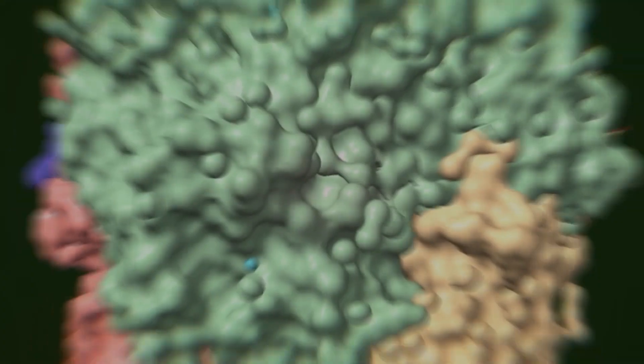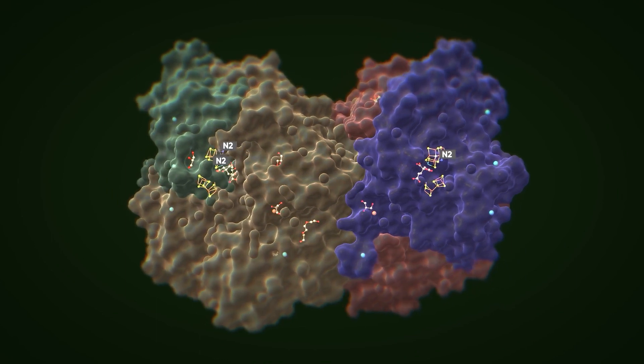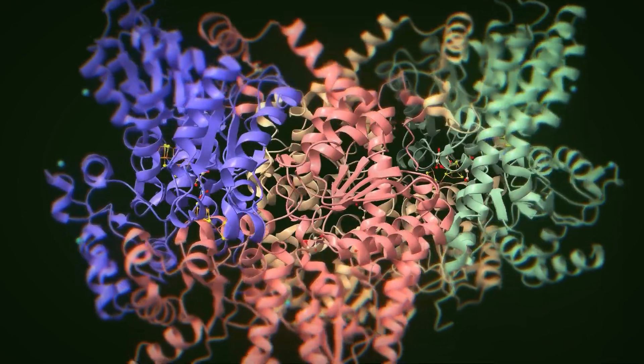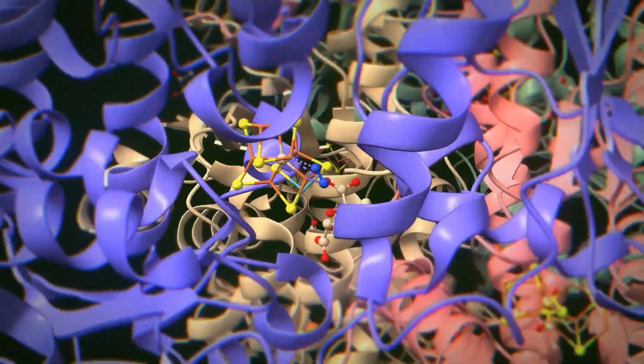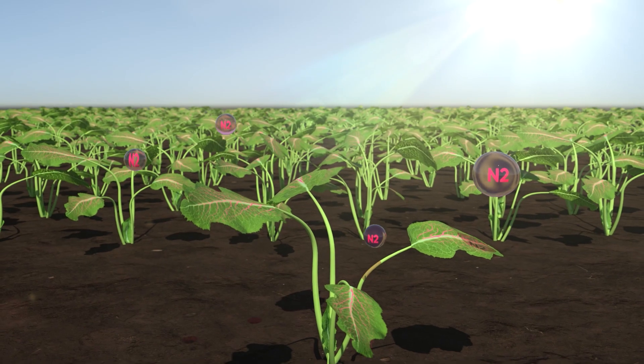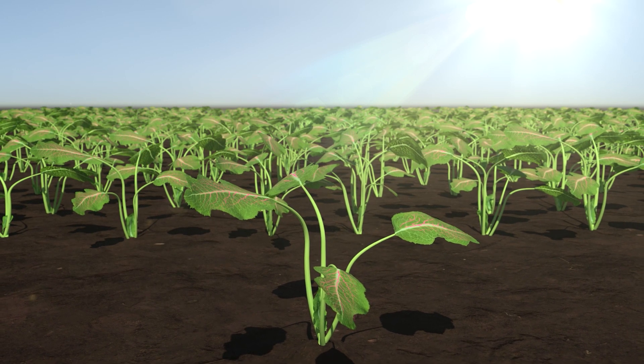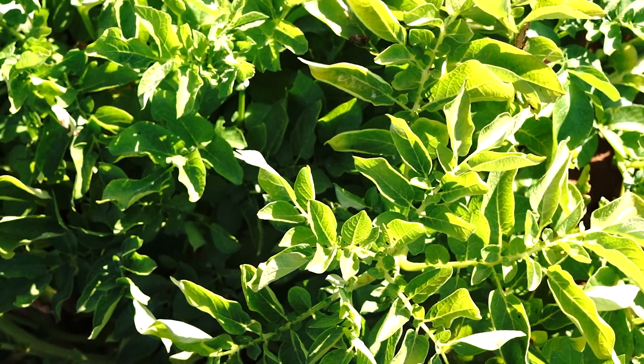The additional energy produced is used to activate the nitrogenase complex, therefore generating available ammonium from elemental nitrogen from the air. This is how Blue N supplies nitrogen to the plant. This production directly benefits crop growth independently of nitrogen availability in the soil.